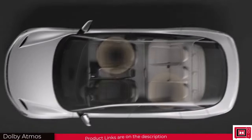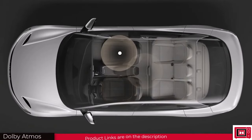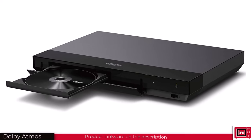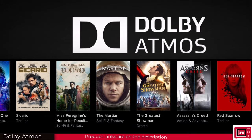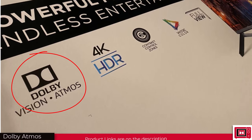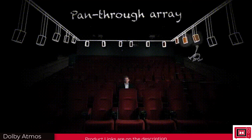Sound engineers use Dolby Atmos to enable producers to create 3D immersive audio experiences for home theaters and cinemas. So when you buy a DVD or a Netflix movie, you can watch out for the Dolby Atmos support logo to enjoy the full experience. Whenever you see Dolby Atmos on any device, expect a surround sound effect that can move, hover, and circle around you continuously.